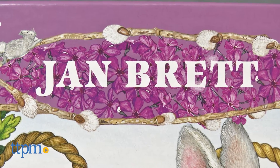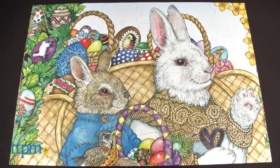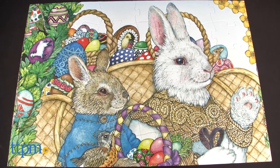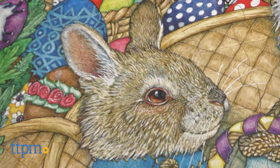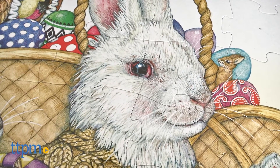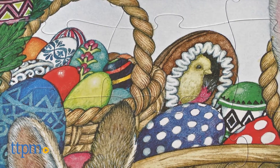The 36-piece puzzle was illustrated by children's author and artist Jan Brett, and is based on the book of the same name. When assembled, the puzzle shows an image inspired by the book of the main character Hoppy, a baby bird, and the Easter Bunny. Beautifully decorated eggs surround them, which is a key part of the story.